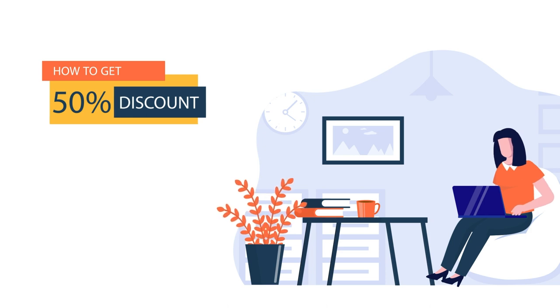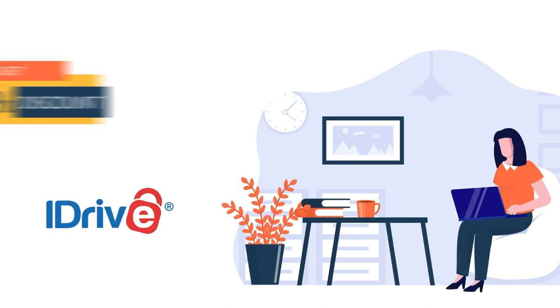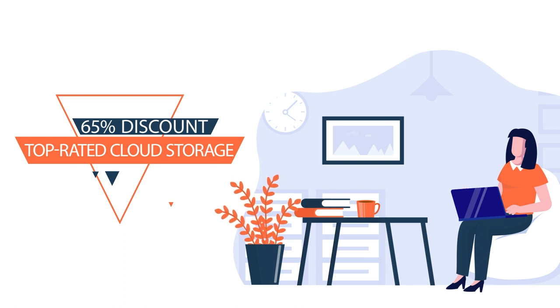We will show you how to get a special 50% discount on iDrive, as well as a special 65% discount on our highest-rated cloud storage service.